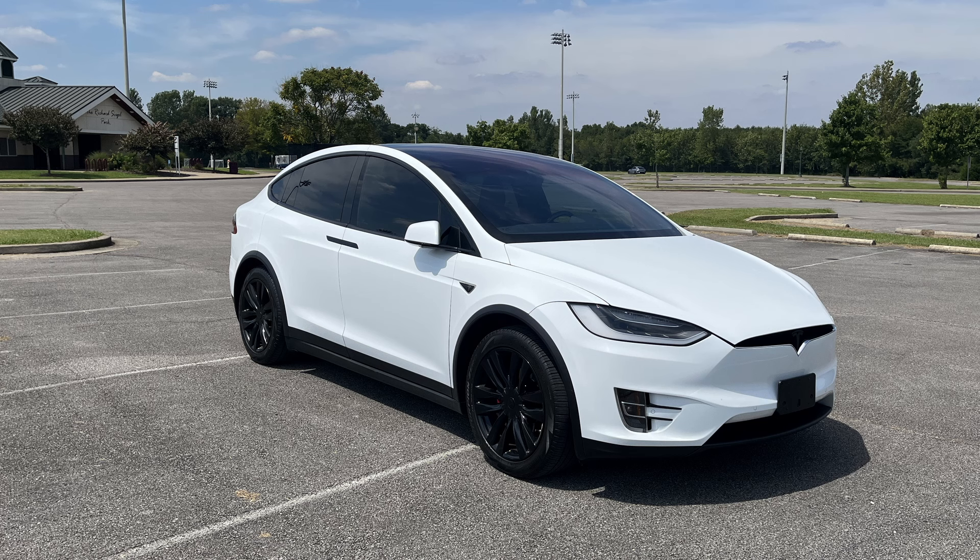So as you guys know, I recently bought a Tesla Model X and a Tesla Model S. The reason why I bought the Tesla Model X is because I sold my Tesla Model 3, and my old Tesla Model S — the battery died on it.